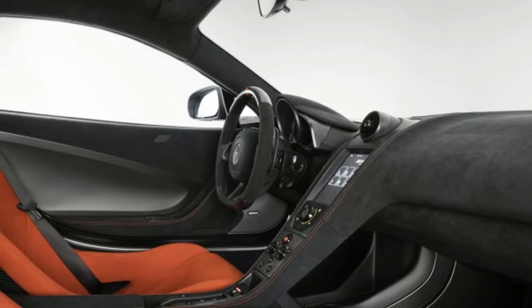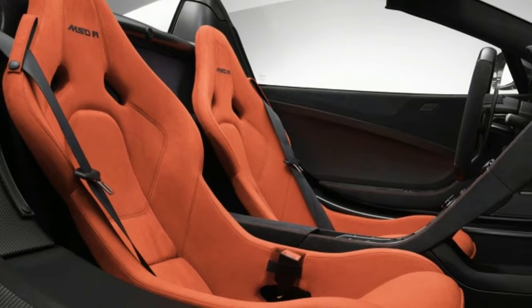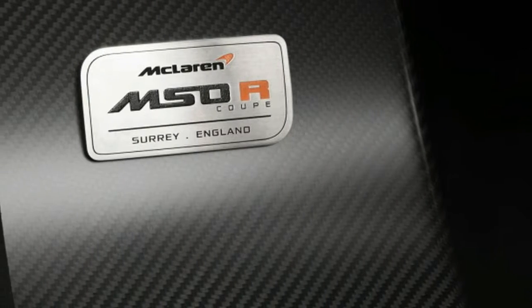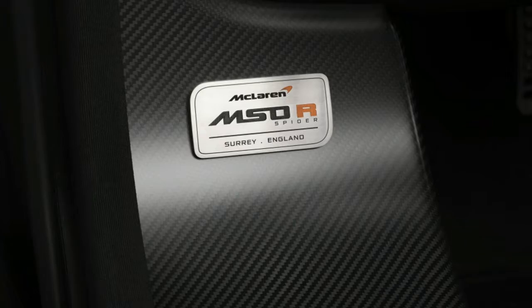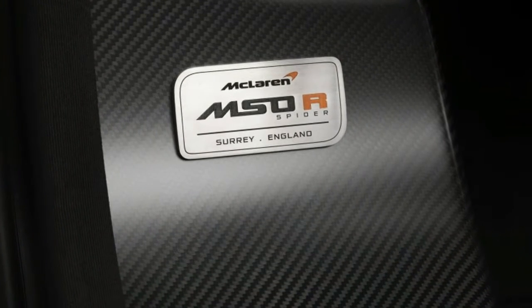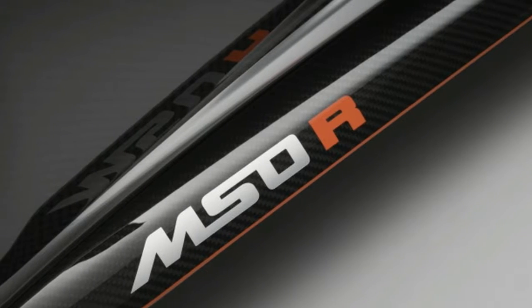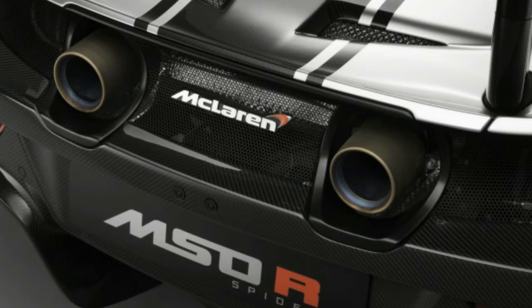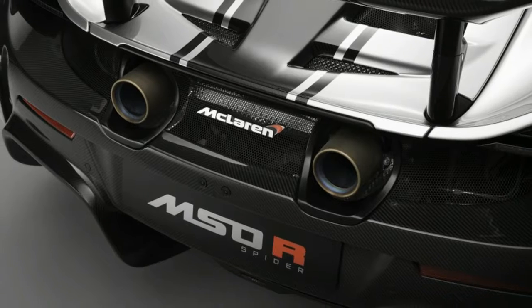The pair appear to be based on the McLaren 675LT and 675LT Spyder, respectively. Both cars are powered by McLaren's M838TL 3.8-liter twin-turbocharged V8. In these cars, the engine makes 679 horsepower and 516 pound-feet of torque. McLaren says both engines have been blue-printed and the heads and exhaust ports hand-polished.